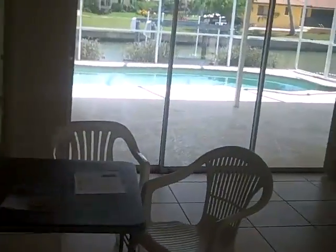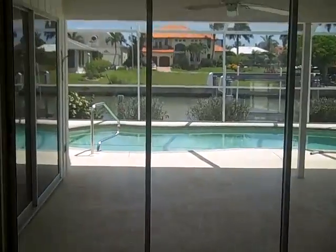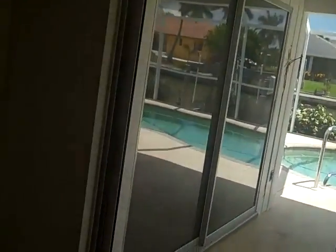Straight ahead, we have sliding glass doors going out to the back pool area — it's a nice pool out there. Master bedroom to the immediate left has carpeted floors. Carpet should be changed out. There are jalousie windows. This is a little oversized bedroom with its own closet area.